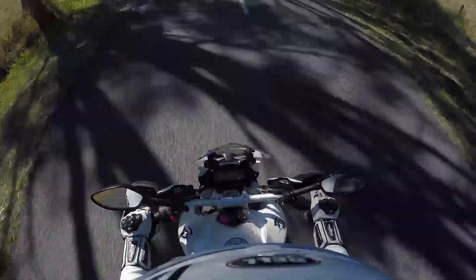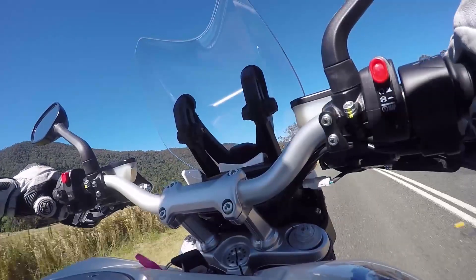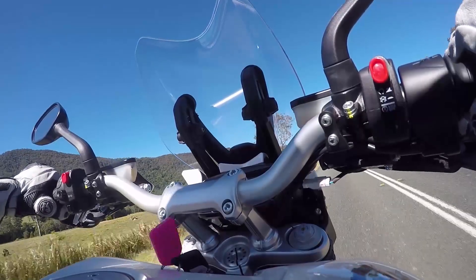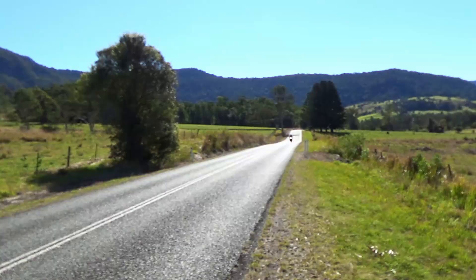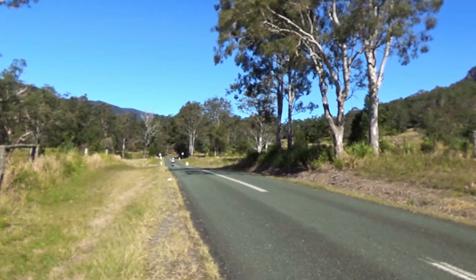Overall, the MV Agusta Stradale 800 thoroughly impressed us. The 800cc triple is a fantastic engine and the bike just oozes quality. The cornering ability of the bike is fantastic and despite being labelled a sport tourer, this motorcycle has more than enough capability to match it with sports bikes of a similar capacity.